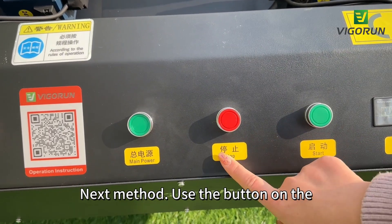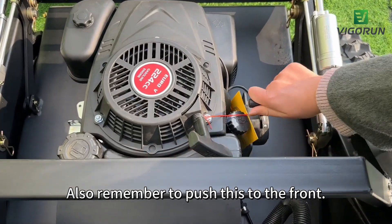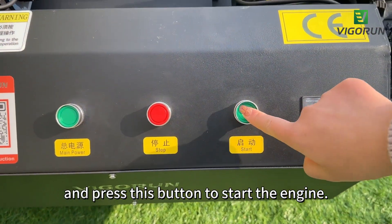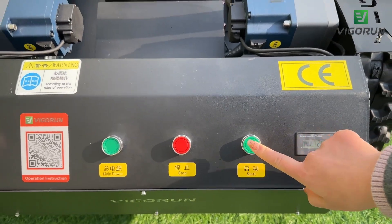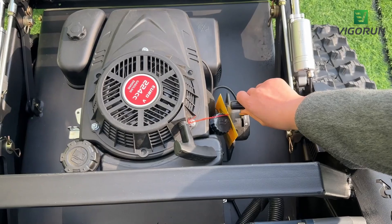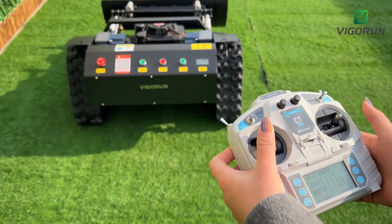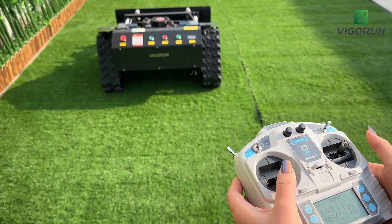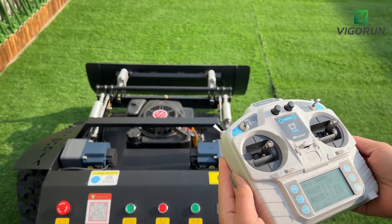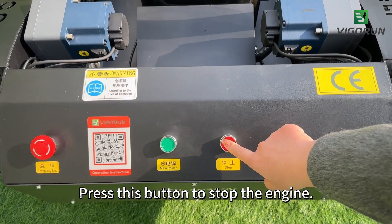The next method is to use the button on the control panel to start the engine. Remember to push the lever to the front and press this button to start the engine, then move it back to the center position. When the mowing is done, press this button to stop the engine.